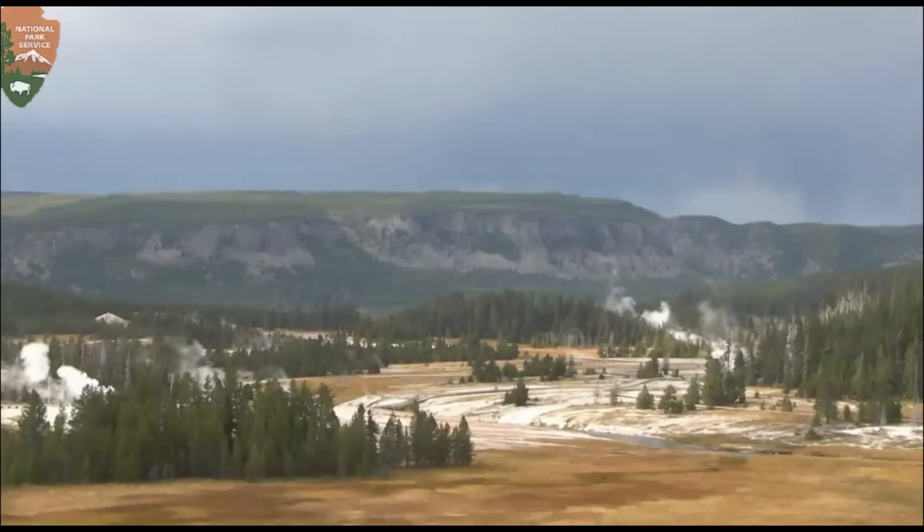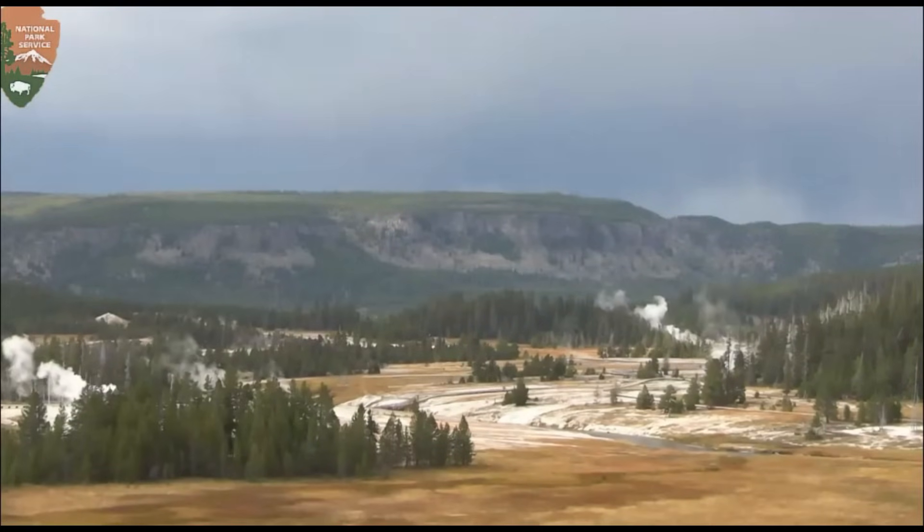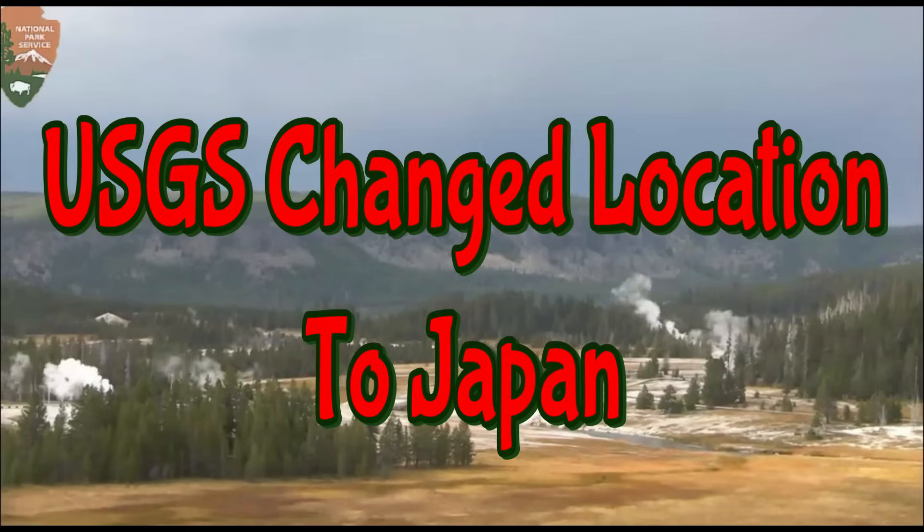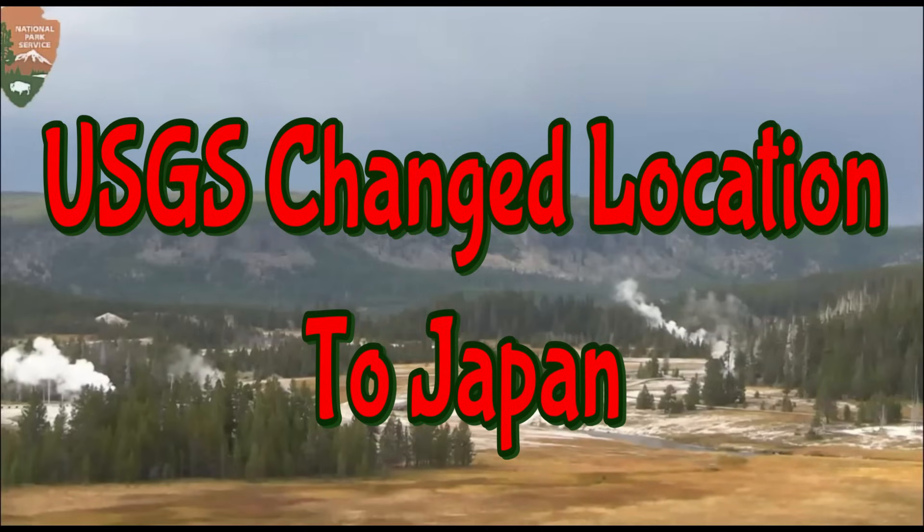Supposed to get some high winds — about 40 miles an hour there today. There was an earthquake there by Taiwan that really shook up the caldera at Yellowstone earlier. They're not reporting any earthquakes there at Yellowstone today.